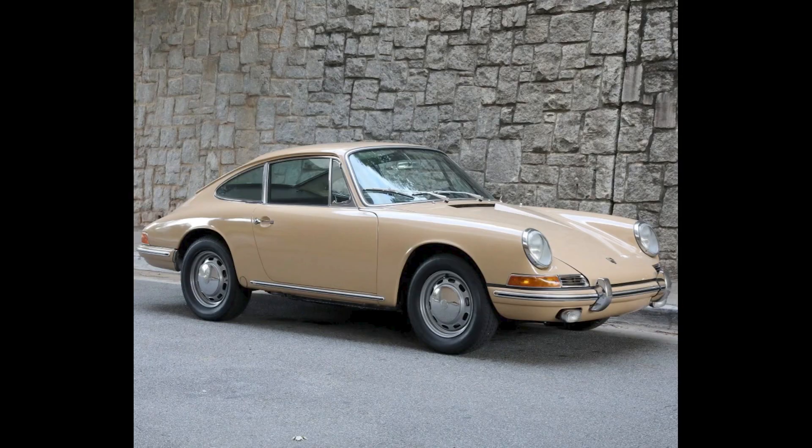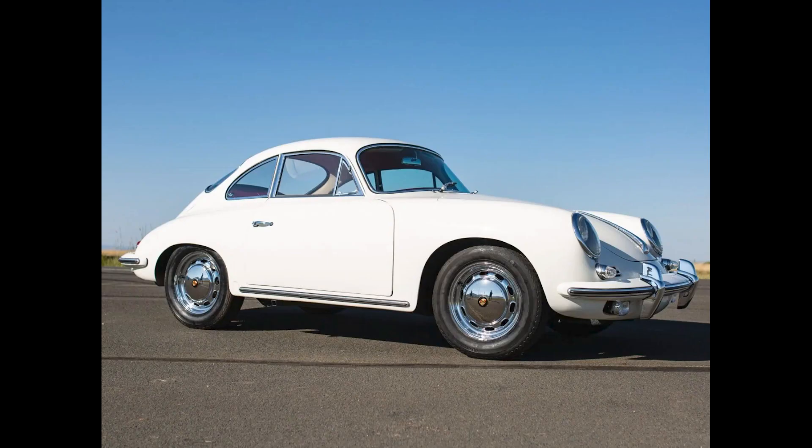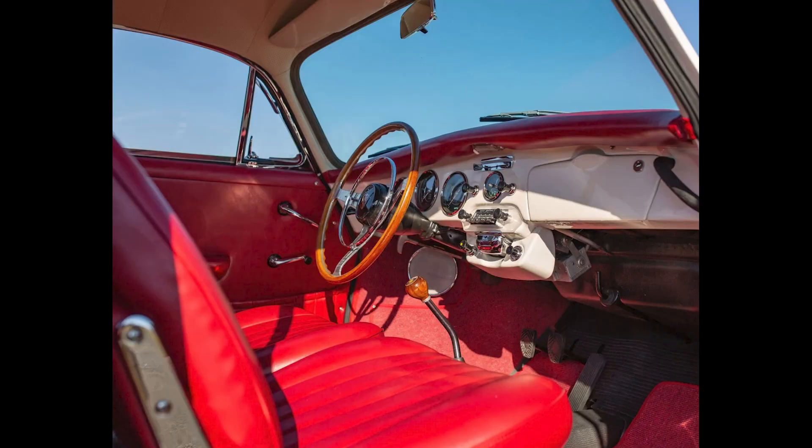Yesterday we had a sand beige 911 S. Today we have a 912 — this 912 sold for $62,500, which makes for a well-sold vehicle. A light ivory 1965 356 SC Coupe sold for $131,000. A very nice looking car with many quality components, but not a Concours candidate. The red interior is a little bit loud for me.